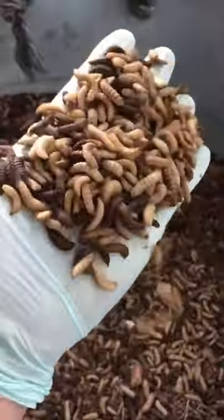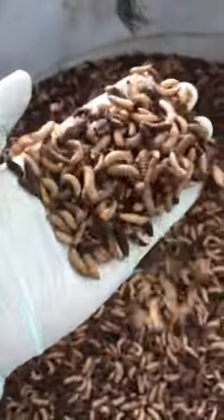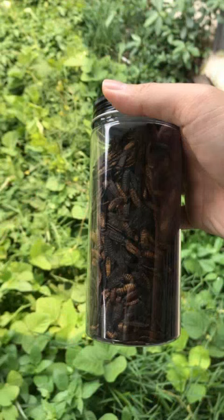After 12 days, the larvae have reached full-grown size and are ready to be sieved to separate them from the frass. The larvae can be fed directly to livestock including aquaculture and poultry, or further processed into dried larvae to increase shelf life and reduce transportation costs. Dried larvae contain 40% protein and 30% fat, as well as other beneficial micronutrients for livestock.